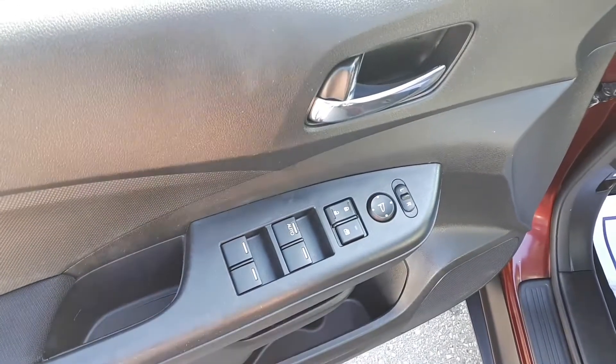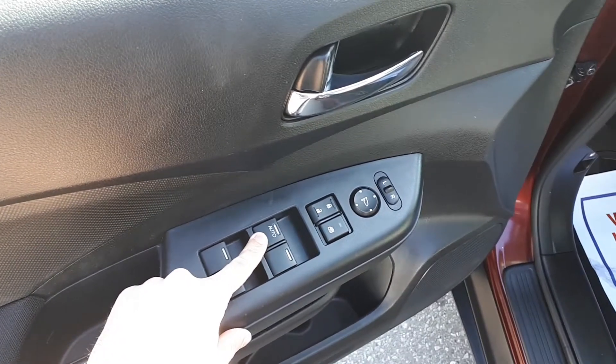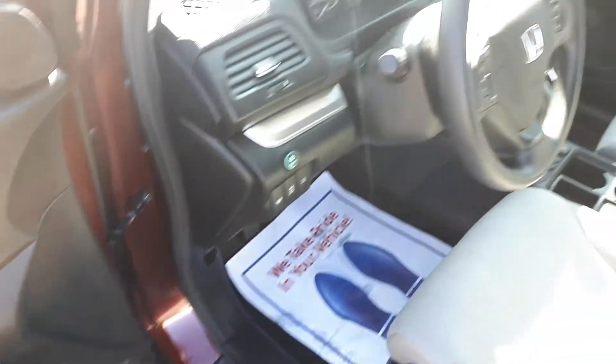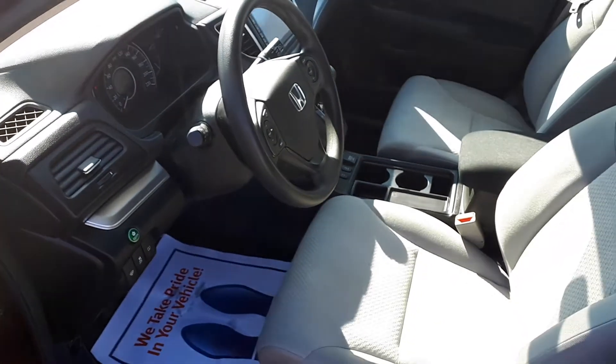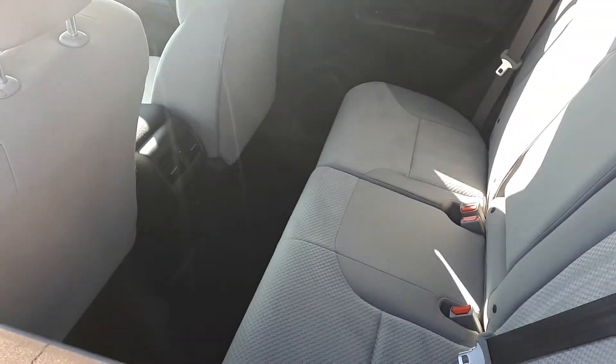Starting with the driver's side door, this vehicle has power mirrors, locks, and windows with an automatic driver's side window. It can seat up to five passengers with two seats in the front and another three seats in the rear.